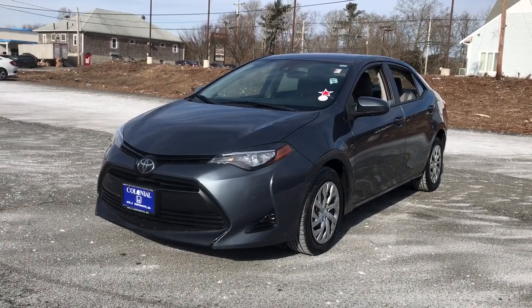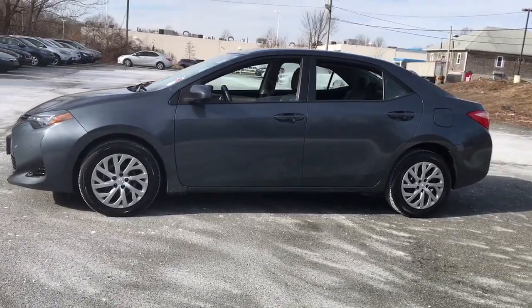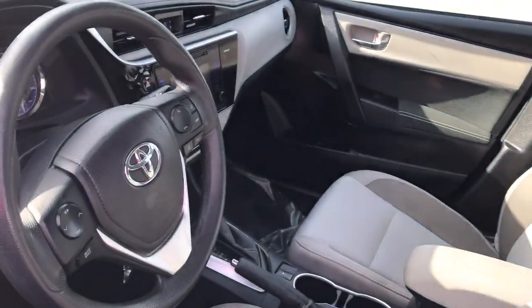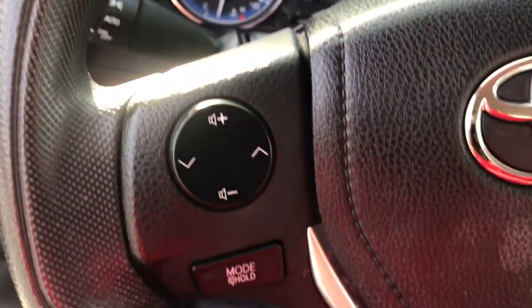You're gonna love the 2017 Toyota Corolla. With less than 80,000 miles on the odometer, this vehicle provides excellent value. This vehicle delivers the style, comfort, and efficiency you need to meet the needs of today's lifestyle. Confidence comes standard when you're behind the wheel, prepared for the journey ahead.